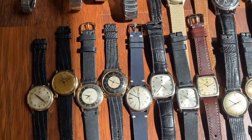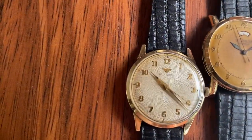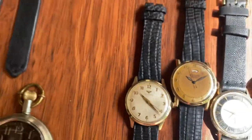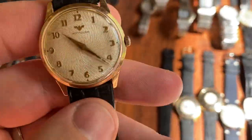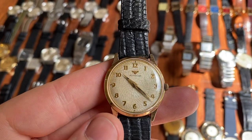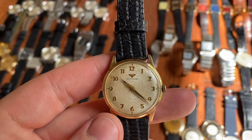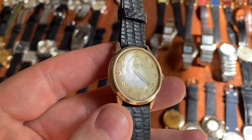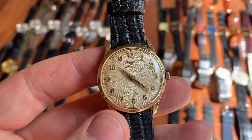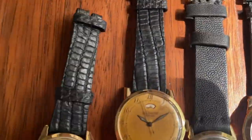Next up we've got Jaeger-LeCoultre and Universal Genève, and also this Wittnauer with an incredible swirl dial. Most people call it swirl or swirly — the French term is moiré, which also means swirl. Just really stunning pieces; I really like the effect from a moiré dial.